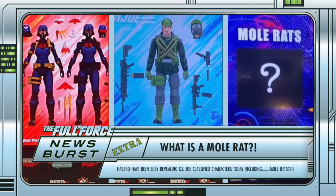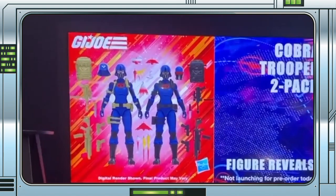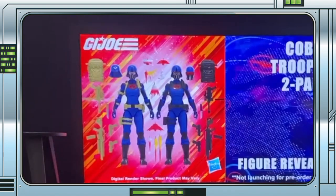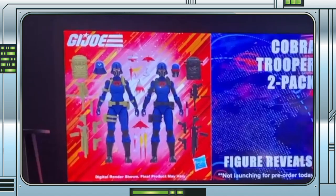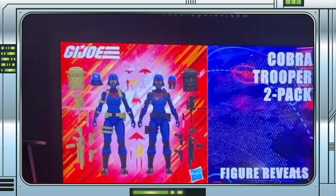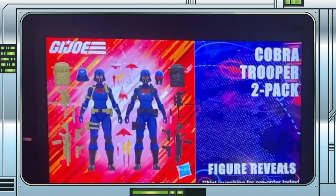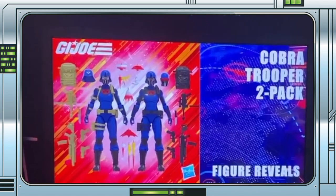Whatever it turns out to be, I'm here for it. In addition to the Mole Rats, we got a bit more information regarding the female Officer Trooper 2-pack and Big Ben. Emily stated categorically that the 2-pack is indeed separated into an Officer and Trooper. The Officer gets the tan straps, while the Trooper gets the black straps. It's clear that you can swap the heads around, which allows for the consumer's preference in terms of who gets the top job in that regard.